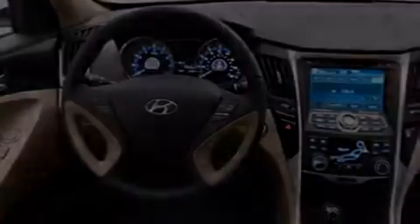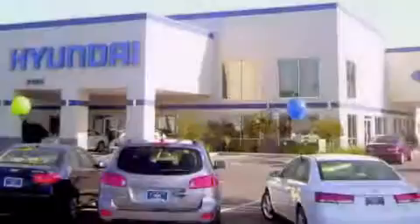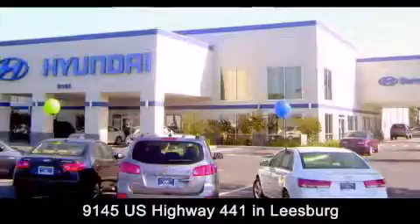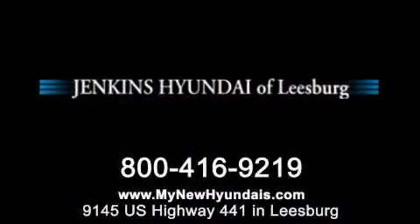Call or visit us right now and arrange your test drive today. Jenkins Hyundai of Leesburg is conveniently located at 9145 U.S. Highway 441 in Leesburg. Contact us to find out about our financing specials or visit us at mynewhyundais.com.